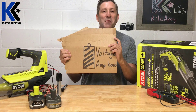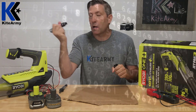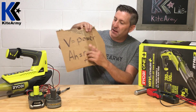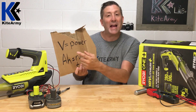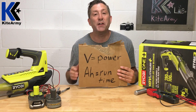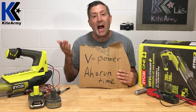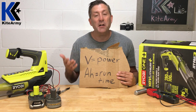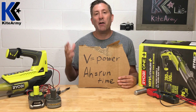Let's dive into the science. If you boil these numbers down: V — voltage — equals power. The other number, AH, which stands for amp hours, is basically the runtime these batteries will give your tool. So if your voltage is higher, in theory you should have more power. If your amp hours is greater, you should have more runtime. That's easy to wrap your head around.